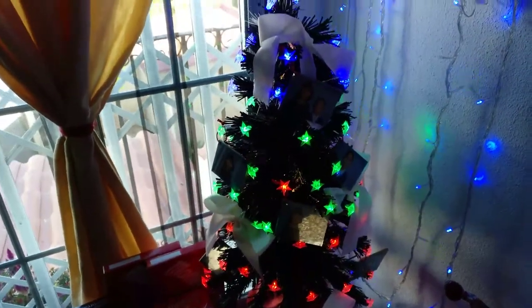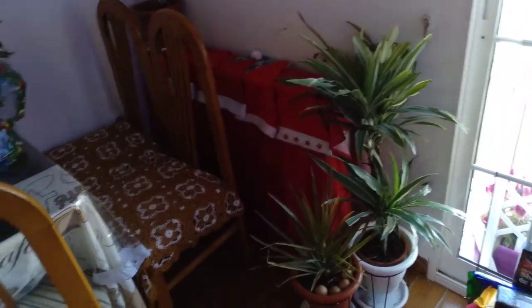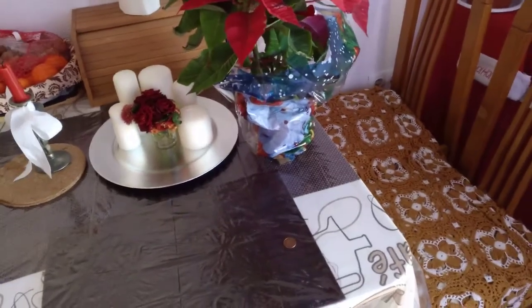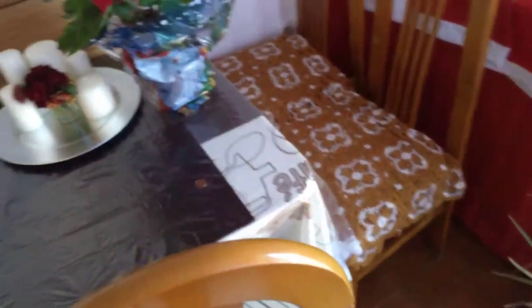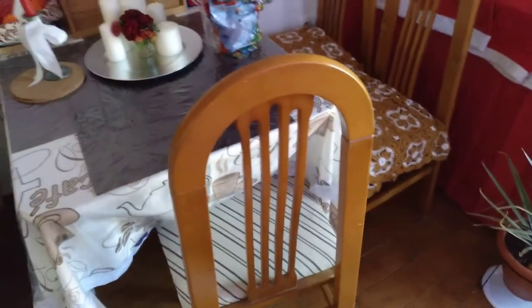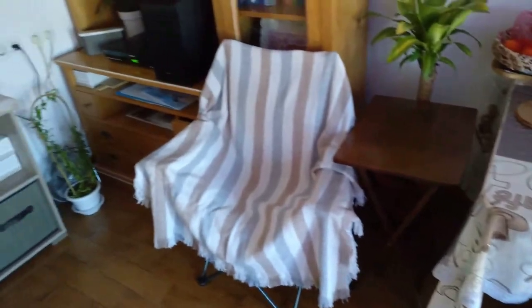All the plants have been brought in from outdoors as well — they get a bit cold out there. This old dining table and stuff is going soon. It's just stuff that was in the house when we got it, so it's ready for the skip.